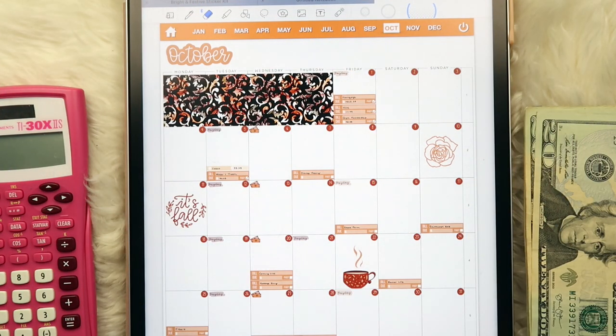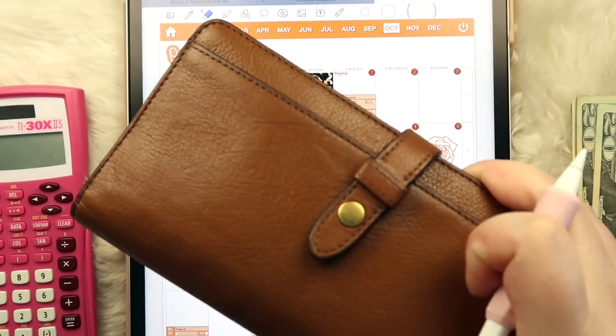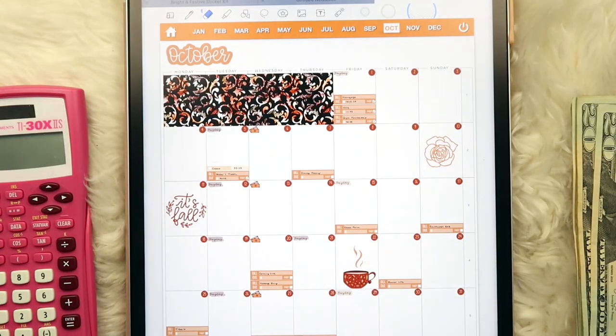Welcome to today's budget check-in video. We're going to check in with the first week of October. I have my Prosper Daily Planner here, and in the monthly view I like to track bills as well as unbudgeted expenses and gas. We'll take a look at bills, stuff our cash envelopes for the week, and see what we've already spent.